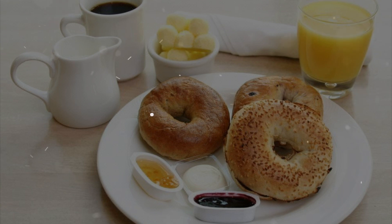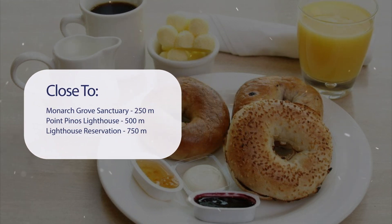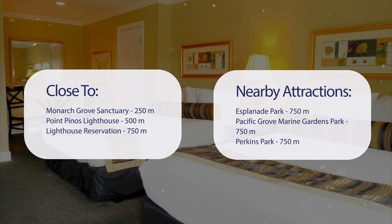It has a pretty good location. It's pretty close to Monarch Grove Sanctuary at 250 meters, Point Pinot's Lighthouse at 500 meters, Lighthouse Reservation at 750 meters, and also close to attractions like Esplanade Park, Pacific Grove M Arena Gardens Park, and Perkins Park, all at 750 meters.